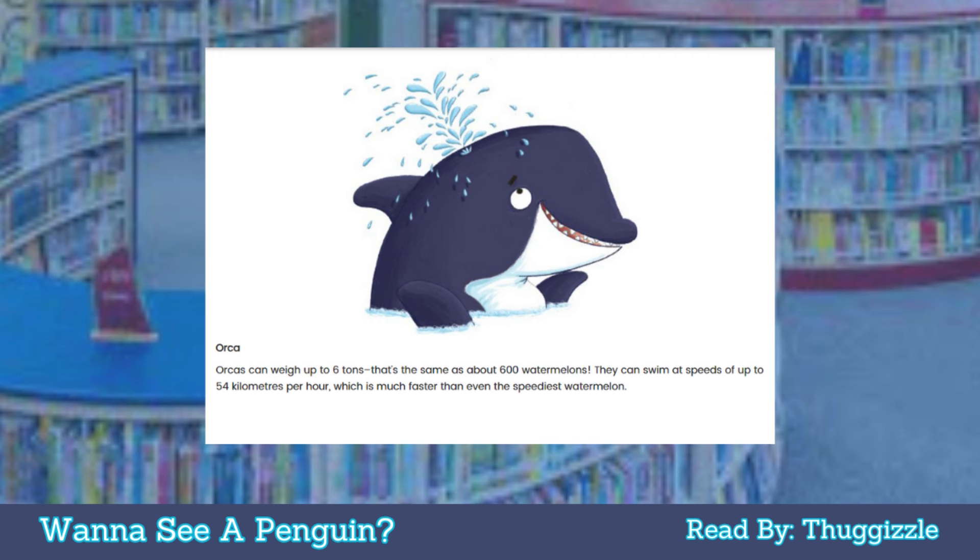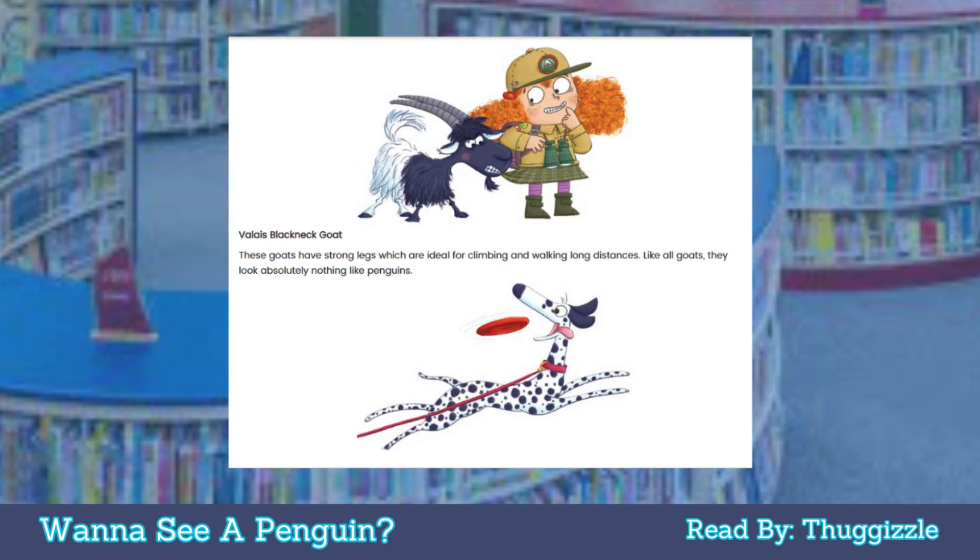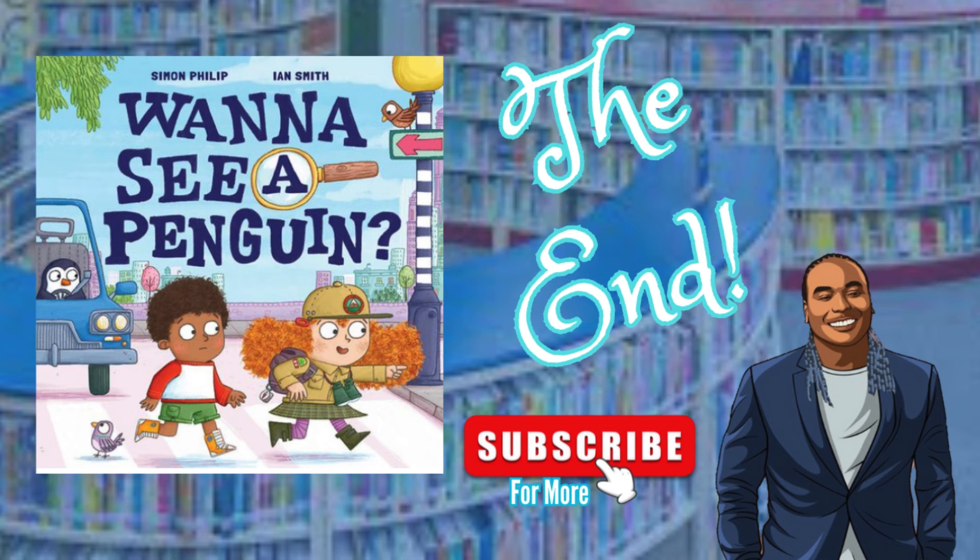Orca: orcas can weigh up to six tons — that's the same as about 600 watermelons. They can swim at speeds up to 54 kilometers per hour, which is much faster than even the speediest watermelon. Valet black-neck goat: these goats have strong legs, ideal for climbing and walking long distances. Like all goats, they look absolutely nothing like penguins. The end.